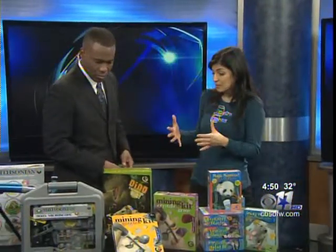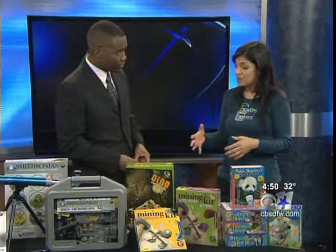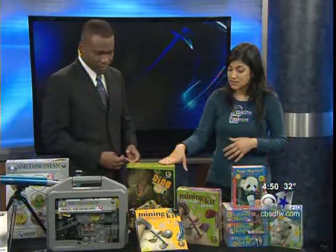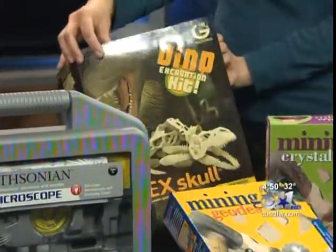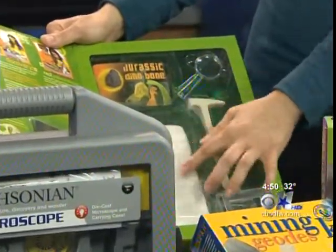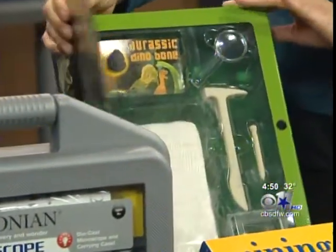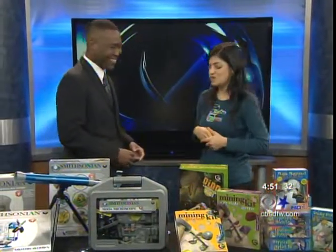As kids get a little bit older, six or seven years old, they want to know how, and they become very aware of nature around them. So we like the GeoWorld series, made by Wild Creations. For example, the dino dig — they can actually excavate. They have everything they need, the tools, and there is a dinosaur skull in here. It also has some educational materials, and they put on those archaeology hats — right, geology.